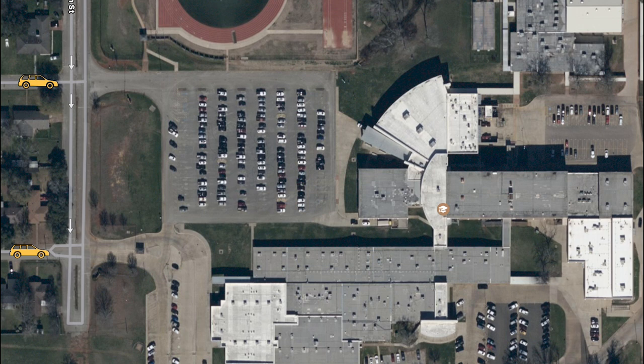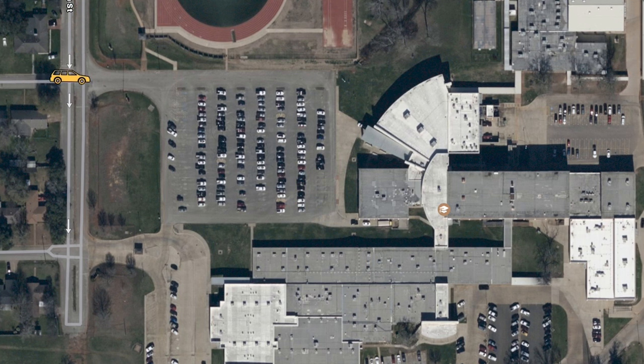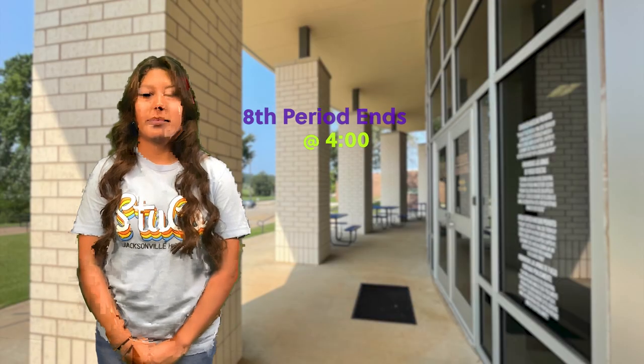And if you are a car rider, whoever is dropping you off can enter the main parking lot through either of these two entries. Then they will follow this route, then drop you off in front of the cafeteria, and you can enter through the main entrance or any of the cafeteria doors. If you drive onto campus, you will park your vehicle in your assigned parking spot and enter through any of these doors near the cafeteria. Just remember, you can only park in your assigned parking spot.